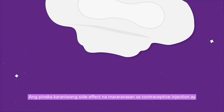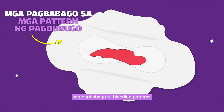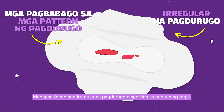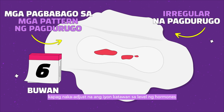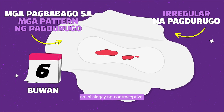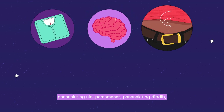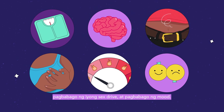The most common side effect experienced with the contraceptive injection is a change in bleeding patterns. You may notice irregular bleeding or spotting between periods. This usually goes away in three to six months, or once your body adjusts to the level of hormones introduced by the contraceptive. Other side effects may include changes in weight, headaches, bloating, breast tenderness, changes in your sex drive, and mood changes.